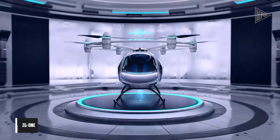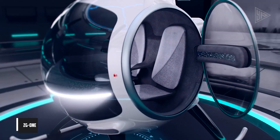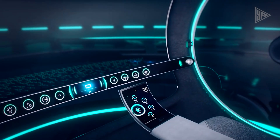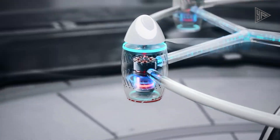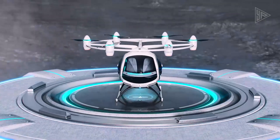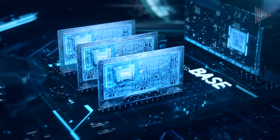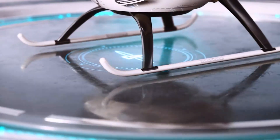The ZG-1 is a two-person eVTOL air taxi concept multi-copter aircraft developed by Zero G, designed for use in air cargo missions, work, tourism, emergency rescue, and low-altitude short-distance flying. The aircraft has two doors, a globe-shaped fuselage, six electric motors and propellers, a 250 kilometers per hour cruise speed, and a 90-minute flight duration.